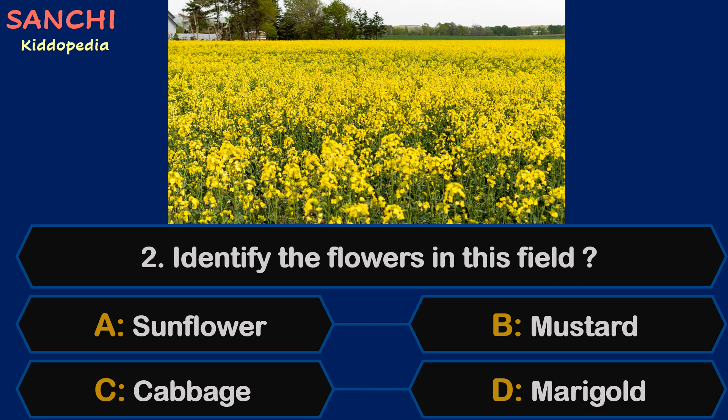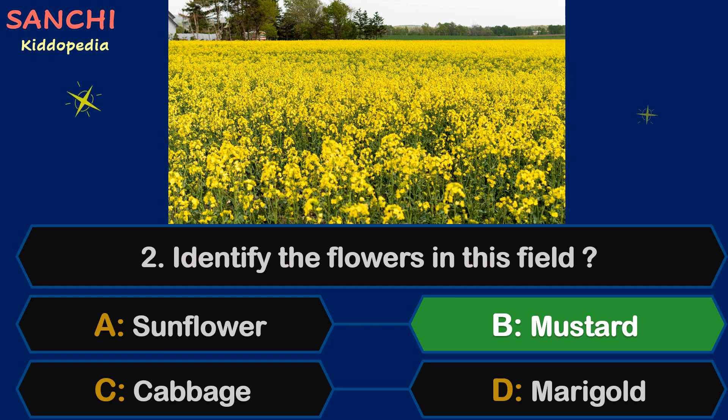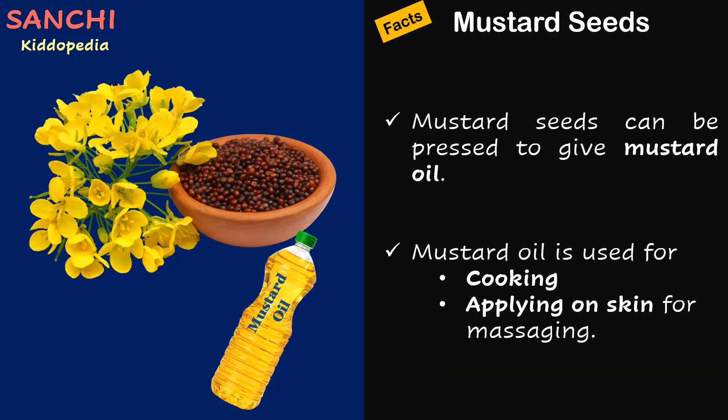Question 2. Identify the flowers in this field: sunflower, mustard, cabbage, or marigold. The right answer is mustard. Did you know mustard seeds can be pressed to give mustard oil. Mustard oil is used for cooking and applying on skin for massaging.